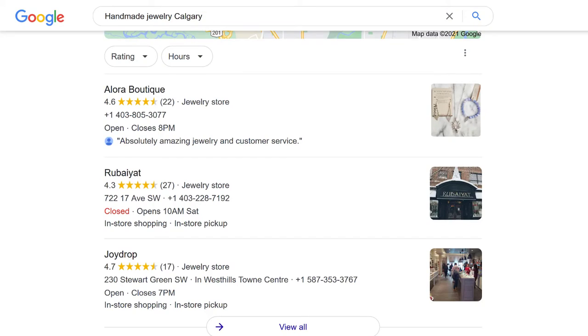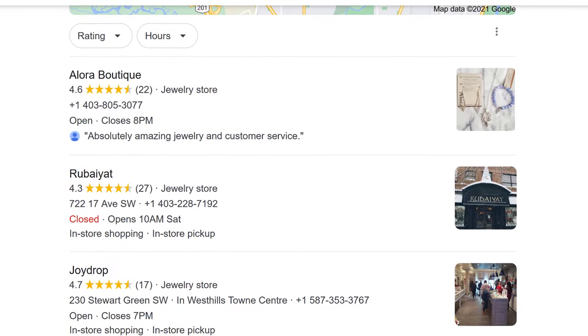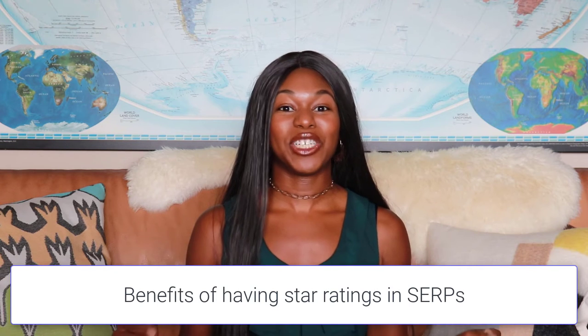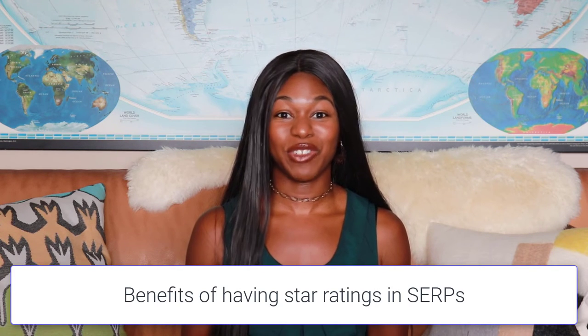When somebody sees that your product has four stars or five stars and maybe your competitor doesn't have any star ratings, then they're more likely to click through to your product because they feel like they can trust it. So let's go over the actual tangible benefits of having your reviews show up in the search engine results page.